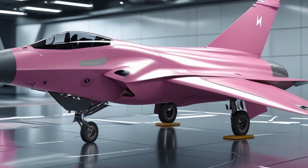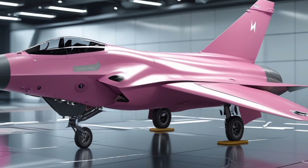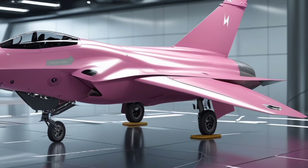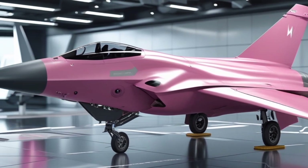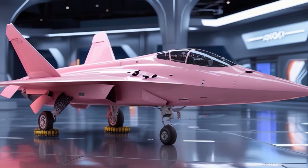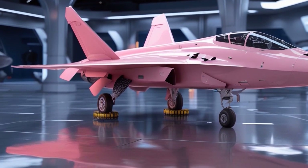Stealth is another defining feature of the Nova Warden. The jet incorporates advanced radar-absorbing materials, internal weapon bays, and a sleek aerodynamic shape to drastically reduce its radar cross-section. This means the Nova Warden can slip into enemy airspace undetected, carry out its mission, and return safely. Its surface is designed with smart skin sensors that detect damage, temperature changes, and radar exposure, providing real-time feedback to pilots and ground crews.